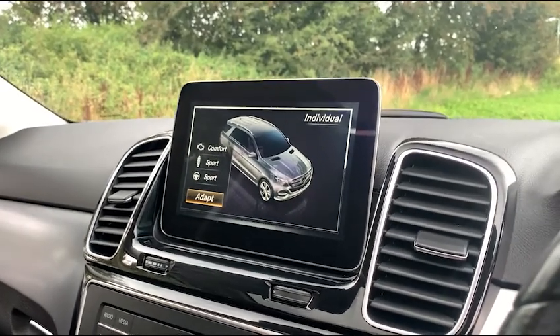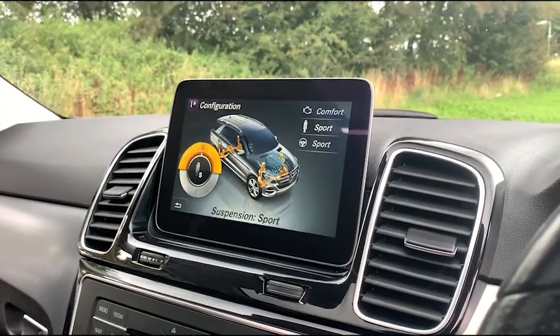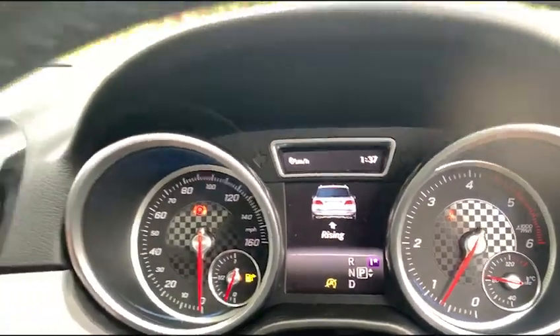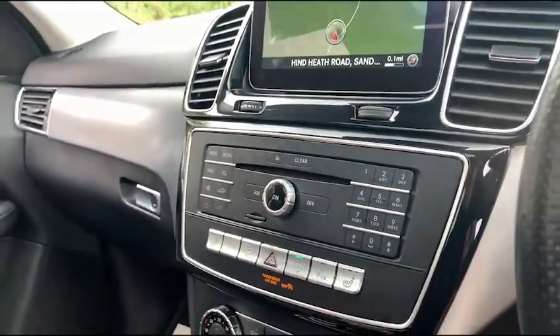We do have different drive modes: off-road, slippery, comfort, sport, and also individual. We also have the Airmatic suspension on this vehicle, so you can change the suspension settings between sport, comfort, and auto. You can also raise the suspension by pressing this button just there — as you can see on the screen it says 'rising'.